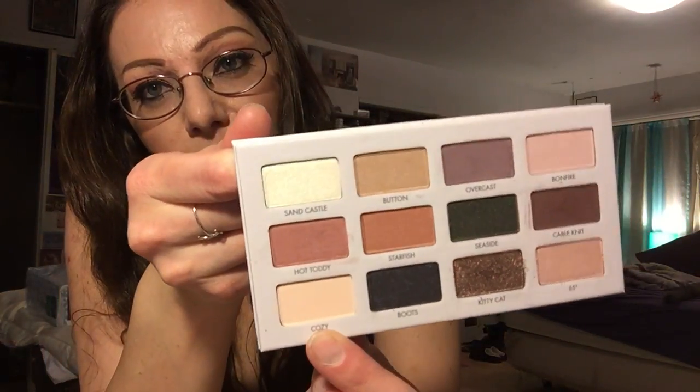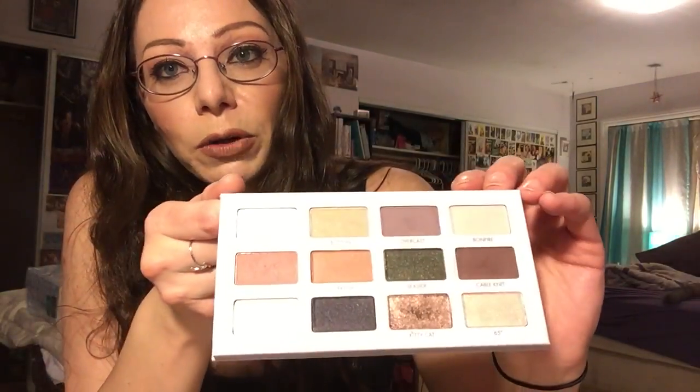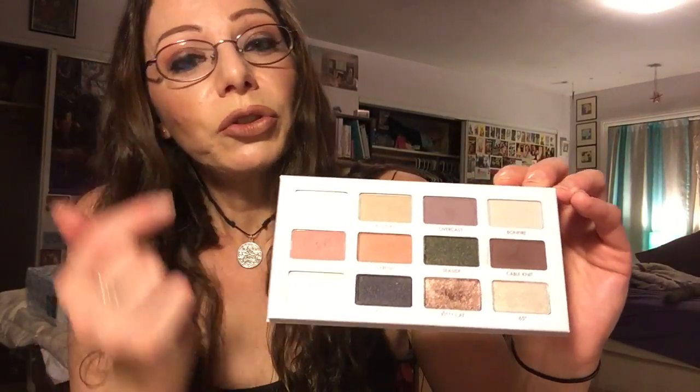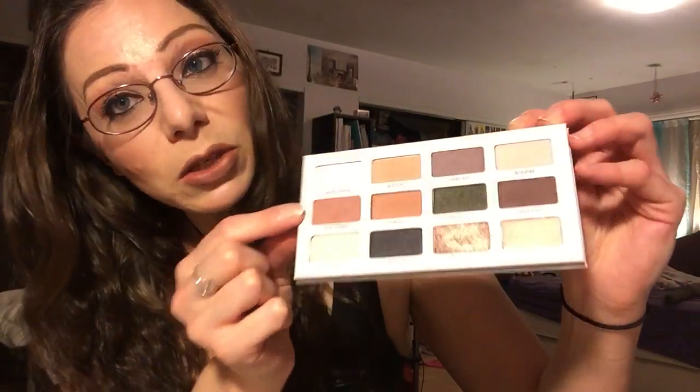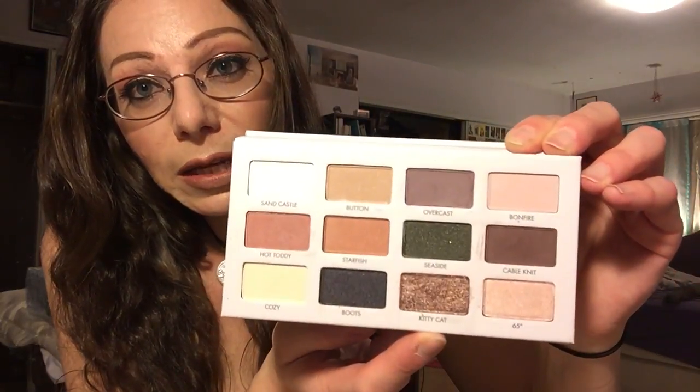So for the look on my eyes right now — I know I have glasses on, so I'm sorry it's harder to see, but I'll show you what I used. First I took this color down here called Cozy, which is just like a beigey skin color, and I put that everywhere all the way from my brows to my lashes just to make a nice surface over my primer. And then for my inner corner I used 65 Degrees, which is right here, for my crease. Along my edges I used this Hot Toddy color that I was obsessing over yesterday. And then all over the lid I used Kitten.